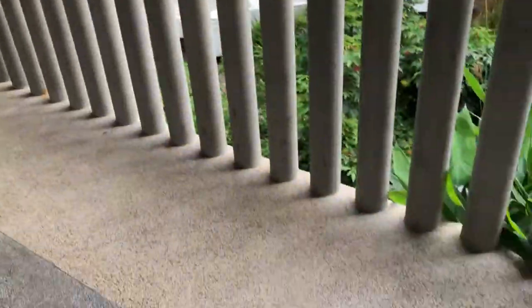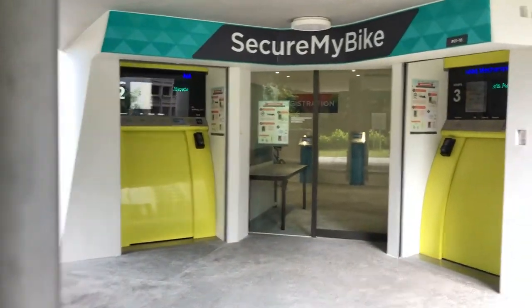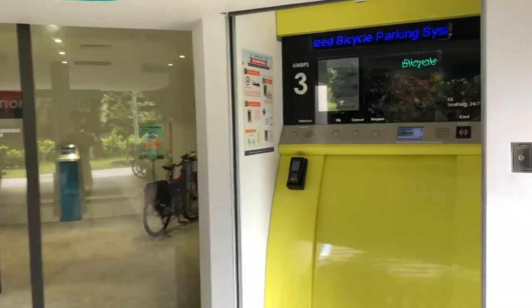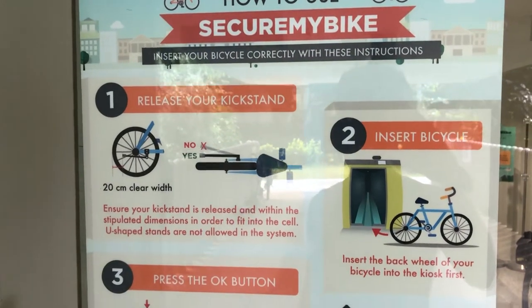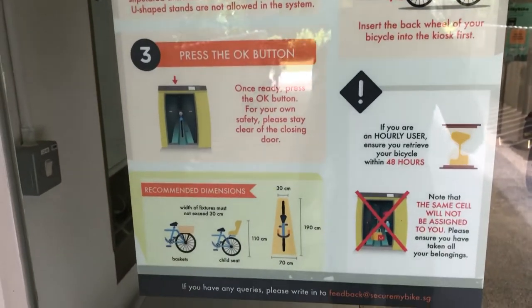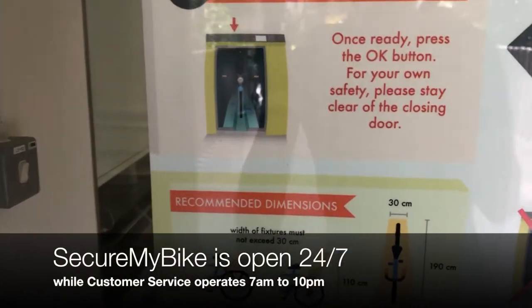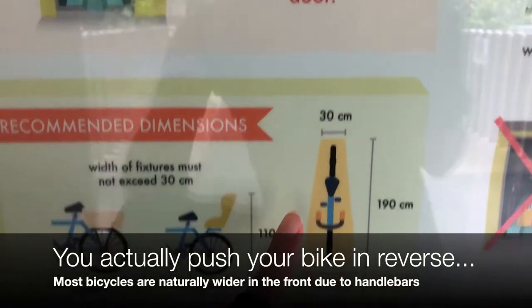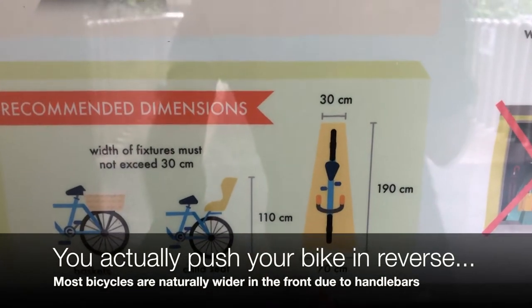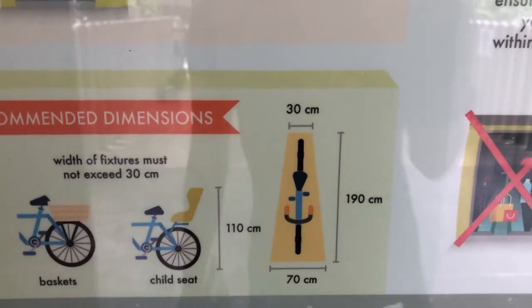When you come in, if this gets popular there's a marker here for a queue. You wait your turn, then you have to register yourself on the system — release your kickstand and set your bike, press the OK button. The system operates from 7 a.m. to 10 p.m. There's a sizing requirement: it allows for a child seat up to 110 cm, allows for baskets, sizing is about 30 cm in front and 70 cm behind, and the length is about 2 meters or 190 cm.